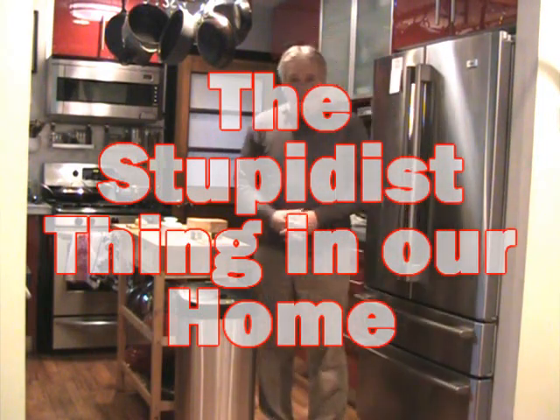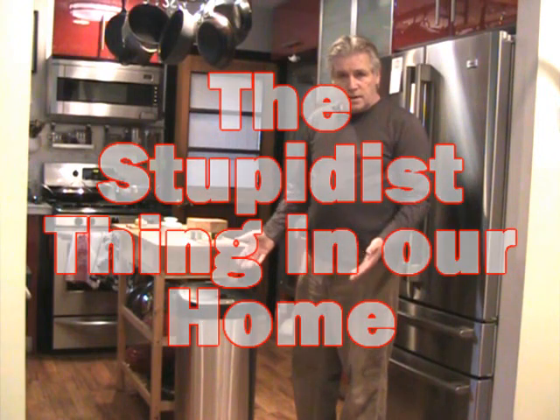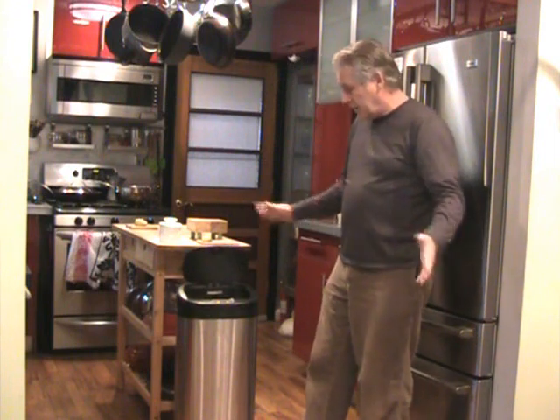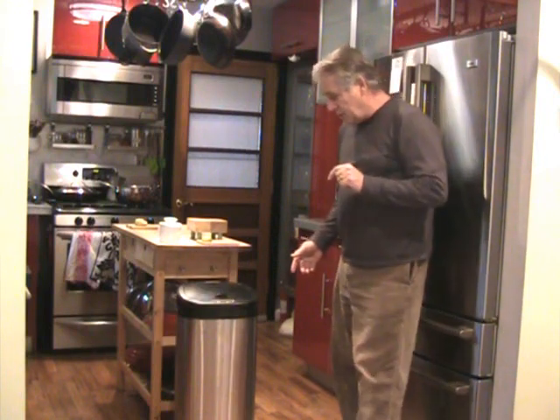I'd like to introduce you to the stupidest thing in our house. It probably didn't start as a trash can. It didn't start out as a stupid idea because — you see? It's an automatic. You wave around and then it opens and closes all by itself. That's not the stupid thing about it.